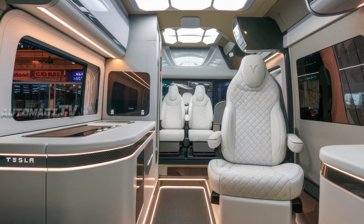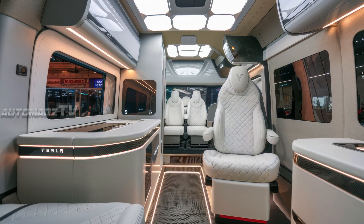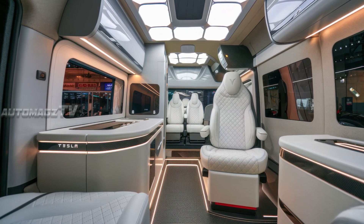The living space is where Tesla's innovation truly shines. The interior is spacious, airy, and packed with smart features. A fold-out OLED TV, ambient lighting, and voice-activated controls make it a high-tech haven.